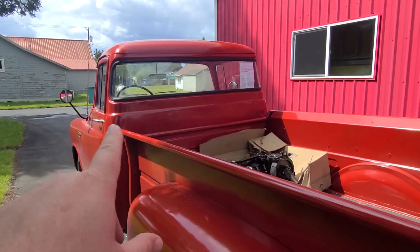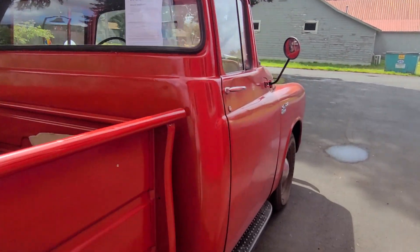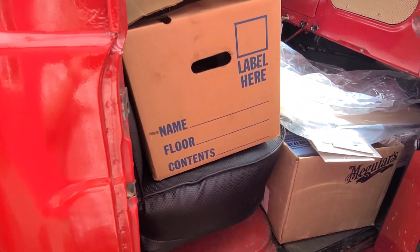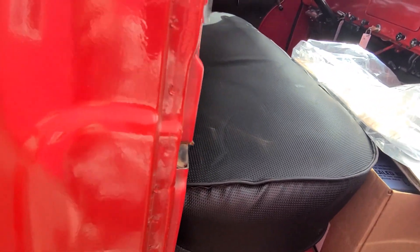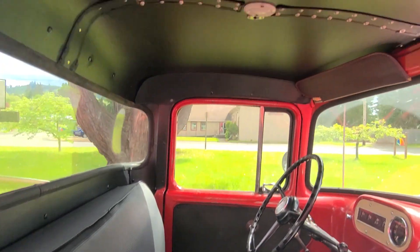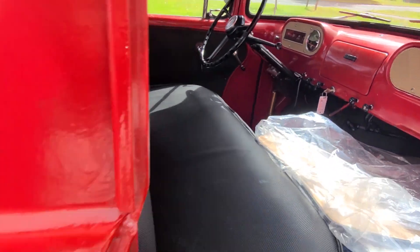I'm going to go back over to this side. There's a wraparound window. Let's start over here because this truck has a bunch of parts. The seat is in really nice condition, the dash looks good, and it's got three on the tree.